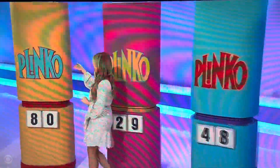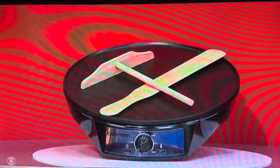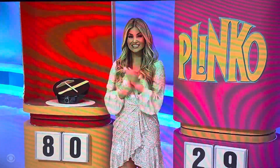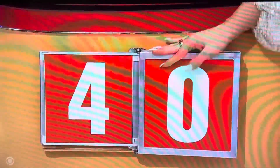First item: an electric crepe maker and griddle that includes a spatula and batter spreader — you can make crepes, blintzes, pancakes, and more. Does the price start with an eight or end with a zero? Mary guesses it doesn't start with an eight, then changes to starts with an eight — but she's wrong. Shake that one off, we'll get the next one.